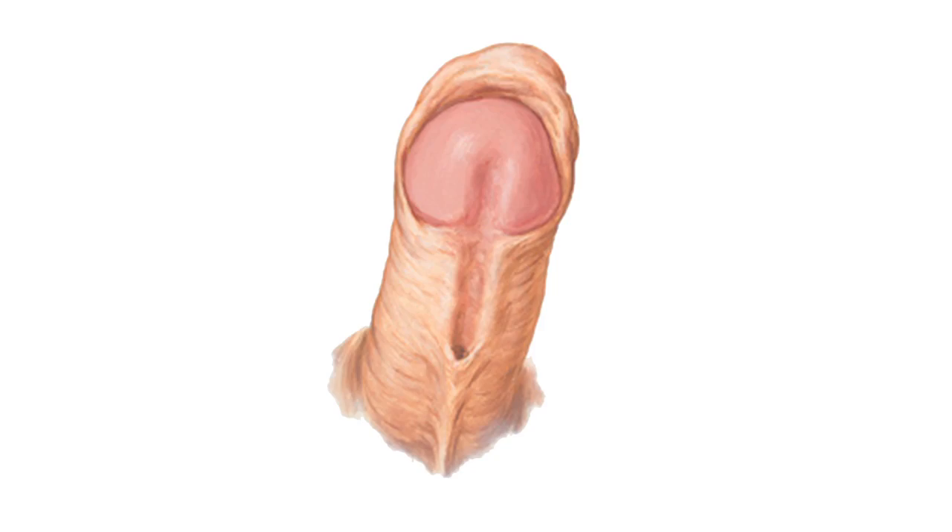Hypospadias is a condition where the urethra, which is the tube that one urinates through, doesn't develop to the point where the opening is at the tip of the penis. During embryologic development, the urethra starts out with its opening lower down by the scrotal area, and then it zips up all the way to the tip. When it doesn't make it all the way to the tip, that's called hypospadias.